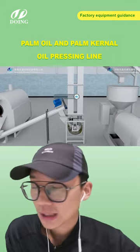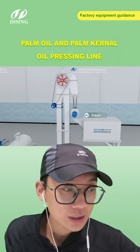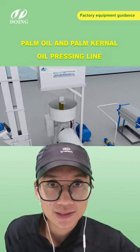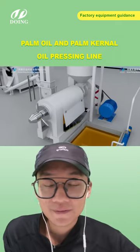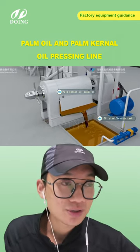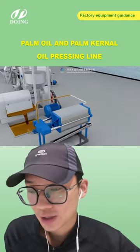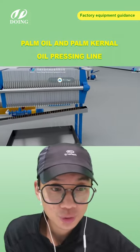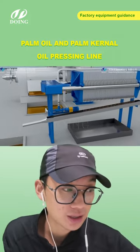Our equipment pricing is really competitive because there is no middleman — we are the factory. We produce and sell the equipment directly. We also offer a one-year warranty. During this period, if anything happens with the equipment, contact us and we can solve your problems within one day. You can send us a video or photos, or if needed, our engineers can fly to your country and workshop to fix the issue.